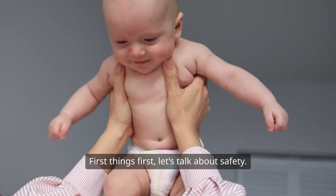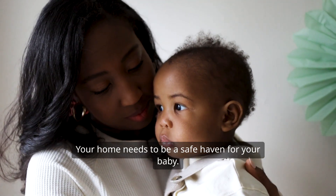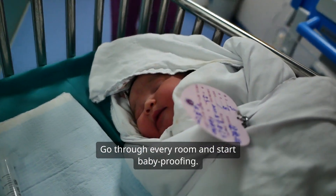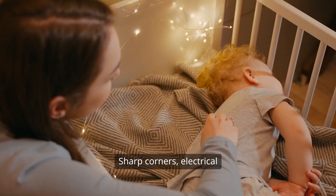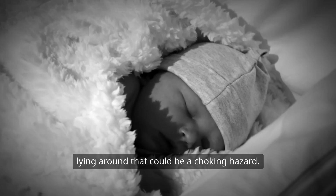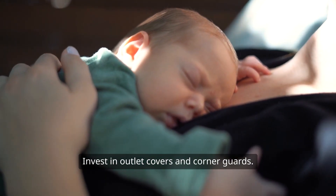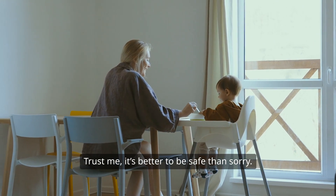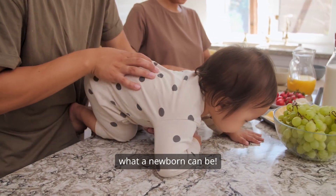First things first, let's talk about safety. This is key. Your home needs to be a safe haven for your baby. Go through every room and start baby-proofing. Think about all the things that could potentially be dangerous — sharp corners, electrical outlets, and even small items lying around that could be a choking hazard. Invest in outlet covers and corner guards. It's better to be safe than sorry. You might feel like you're preparing for a tiny tornado, but that's exactly what a newborn can be.